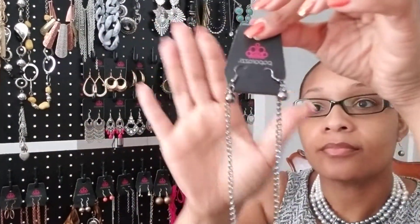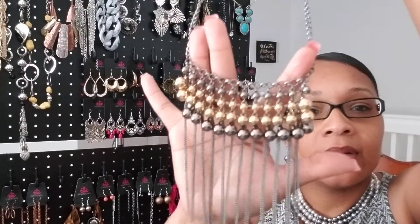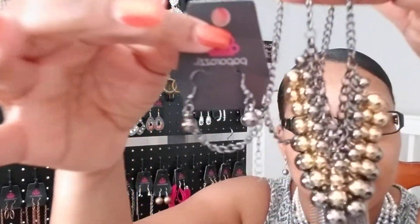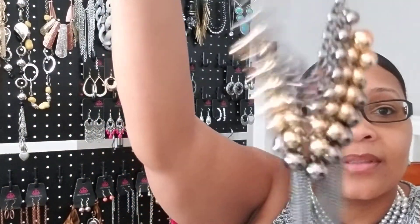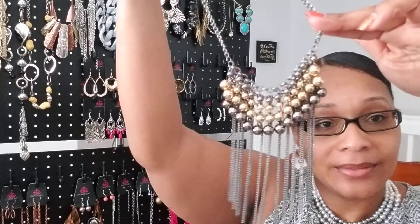Next up, this is a multi necklace — a little bit of gold and gun metal. Very nice piece, comes with matching earrings and has a little fringe at the bottom. Another one of my favorites. If you like this piece, it is number 22. The name of this one is called Diva Day and Rule — look at that, that is so gorgeous.